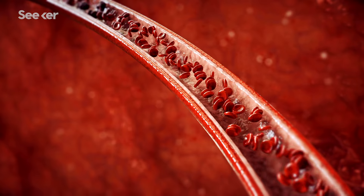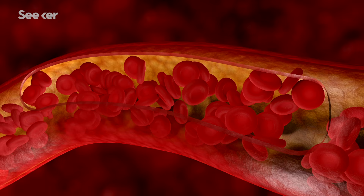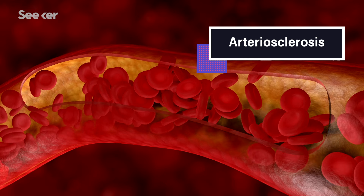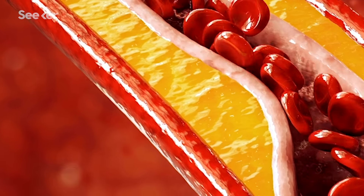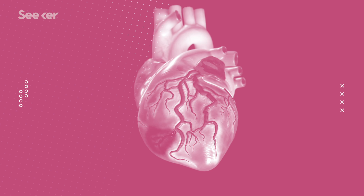All of this sets us up to understand how we can go from a free-flowing, smooth blood vessel to a clogged artery. This process isn't something that happens all at once. Arteriosclerosis is the buildup of plaque within an artery to the point where it interferes with normal function, and it can happen in any artery. When the arteries to the brain get blocked, we call that a stroke; when the arteries to the heart muscle get blocked, we call that a heart attack. And when those organs don't get blood, they don't get oxygen, and that can cause severe damage or sometimes death.